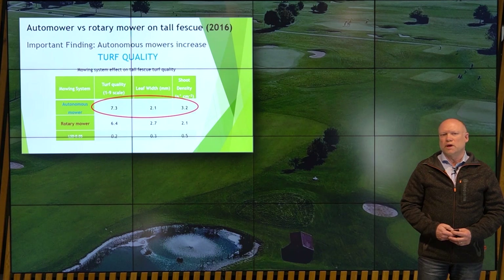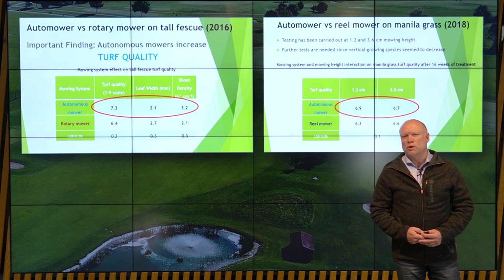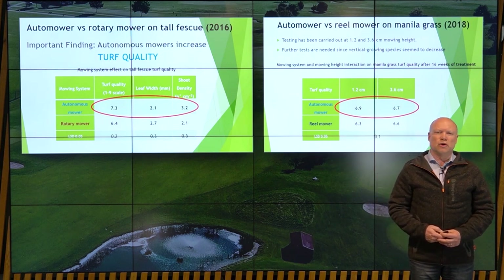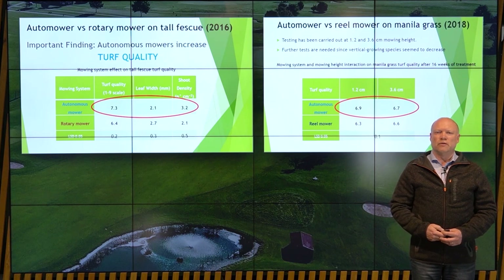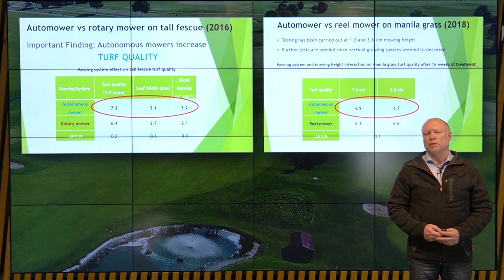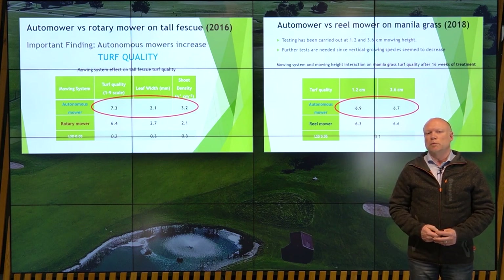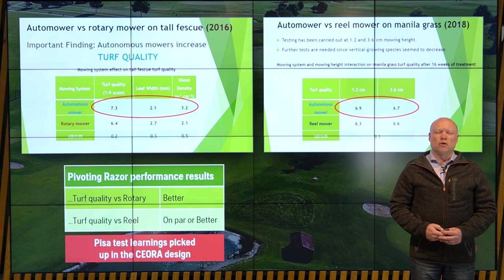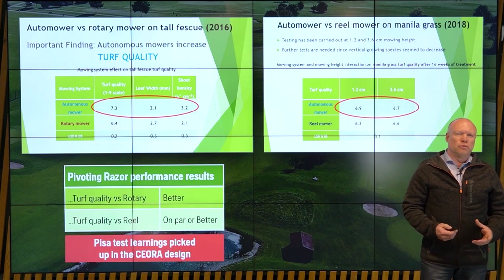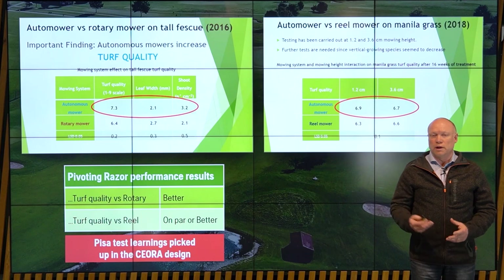Perhaps more interesting is the comparison against the reel mower. This test was done on Manila grass, very commonly used on golf courses. They performed tests at 1.2 centimeters as well as at the higher 3.4 centimeters. The difference is much smaller here, but Razor is better in both. At 3.4 centimeters I would say about the same, but on the lower cut, in this test, we actually performed better. Compared to rotary, we clearly perform better. When it comes to reel, I was personally a bit surprised that we are on par — and in this test, actually slightly better.